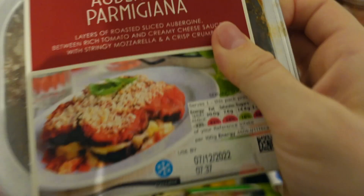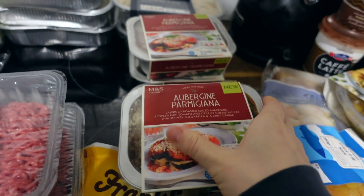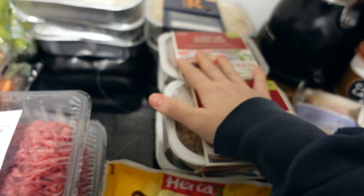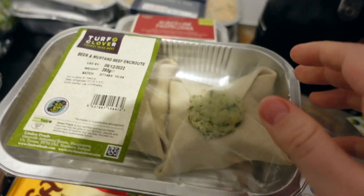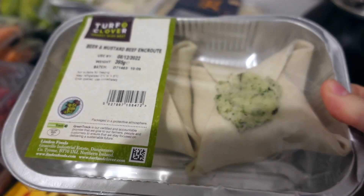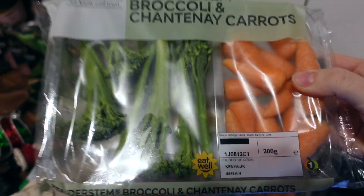I got these aubergine dinners — they sound really nice. It says layers of roasted aubergine between rich tomato and creamy cheese sauces, mozzarella, and a crisp crumb. I got four so there's enough for all of us. They were £2.42 each. I also got three beer and mustard beef pie things — they just sound so nice, and they were £1.80 in the flash sale, so I got three so everybody can have one for dinner.